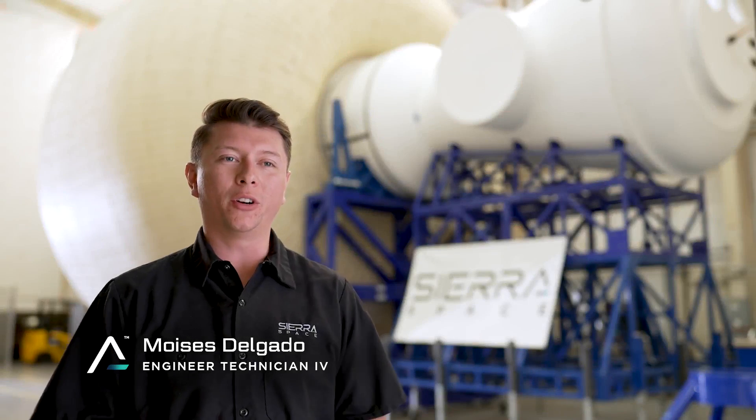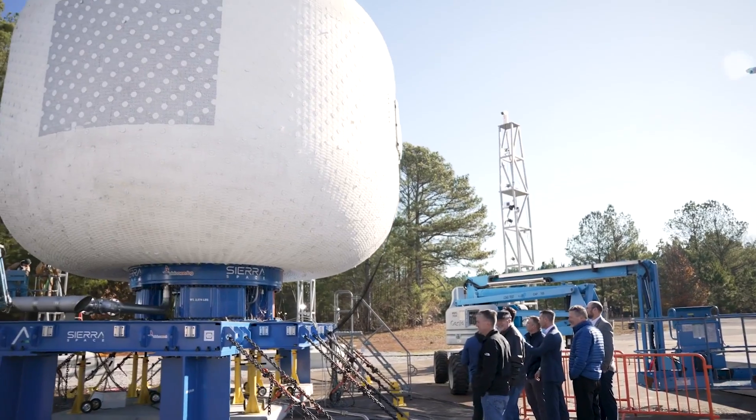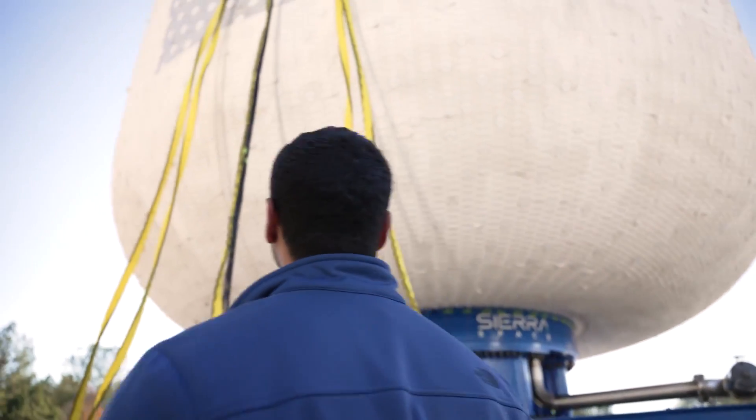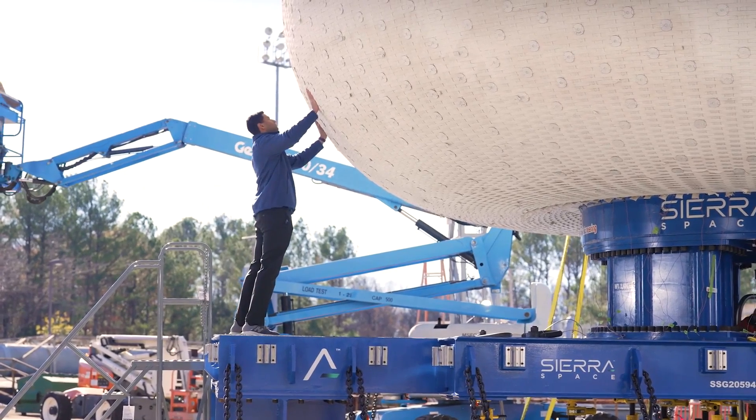The whole idea is that we're going to take our inflatable LIFE module to the max and see what kind of PSI we can get to. We're hoping it reaches somewhere around 60 PSI. This is so important because the data we achieve from this burst test and subsequent burst tests will allow us to refine our design for LIFE 1.0, 2.0, 3.0, and beyond.